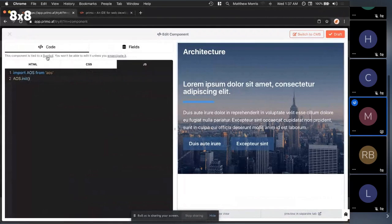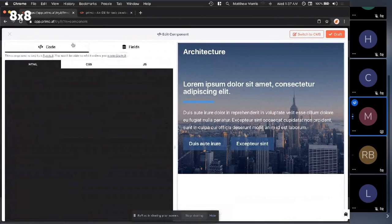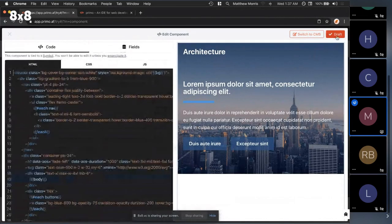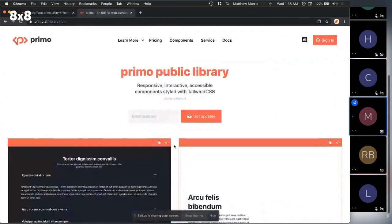So you have structure, styles, interactivity, and a data layer — the templating and CMS with all the fields — ready to use out of the box. Compared to a traditional site builder where you have one component source, Primo unlocks a whole new wave of creativity and collaboration: anybody can build reusable components, share them with anyone, and others can build new components on top of those.